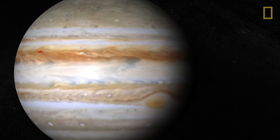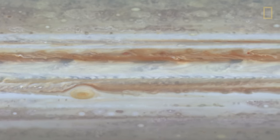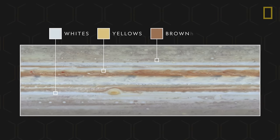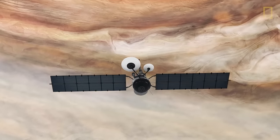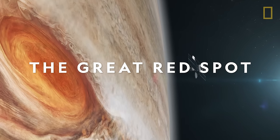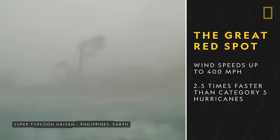Jupiter's gaseous composition can be observed in its atmosphere. About 44 miles thick, the atmosphere is a canvas of stripes and storms churning across the giant planet. Their colors range between shades of whites, yellows, browns, and reds, all caused by the different chemical makeup of each area. Probably the most iconic feature of Jupiter is a crimson-brown storm that's been raging for over 300 years — the Great Red Spot. It's a giant, swirling collection of clouds with wind speeds of up to 400 miles per hour, at least two and a half times faster than Category 5 hurricanes.